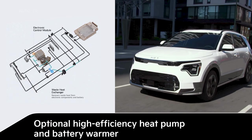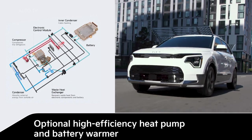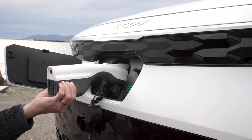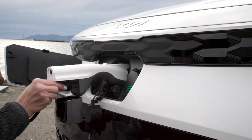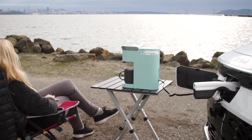An optional heat pump and battery warmer help the Niro EV make the most of its battery capacity, even on the coldest days. Niro EV's battery can also be used as an onboard generator to power everything from an air compressor to a coffee maker.